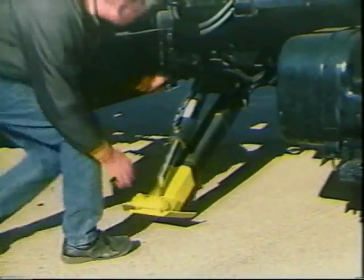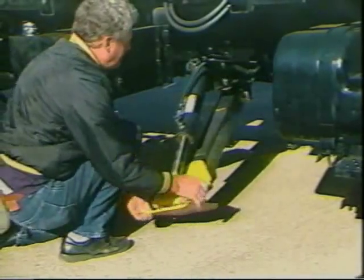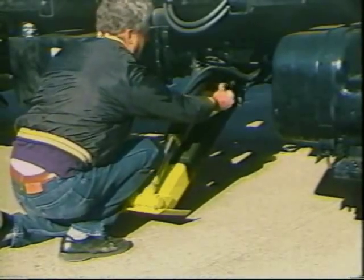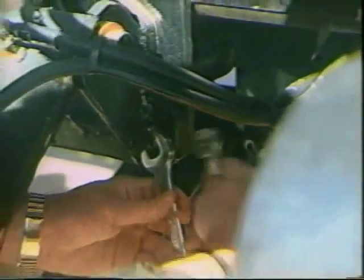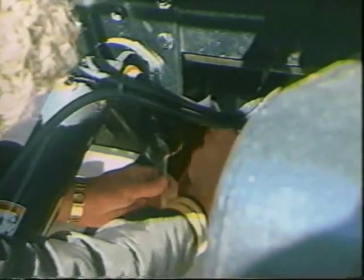The shear bolt design of the stabilizer prevents extensive stabilizer damage should the vehicle be driven off with a stabilizer in the down position. The bolt shears and the leg simply swivels back or forward until the foot drags on the ground. Repair is simple as the operator retracts the stabilizers about three-quarters of the cylinder stroke and replaces the shear bolt.